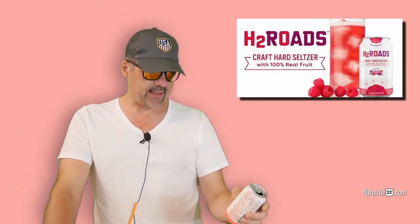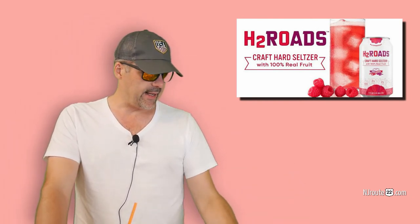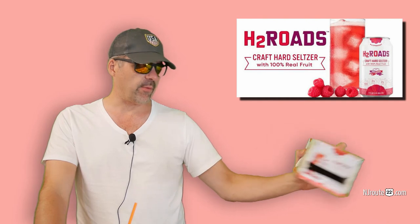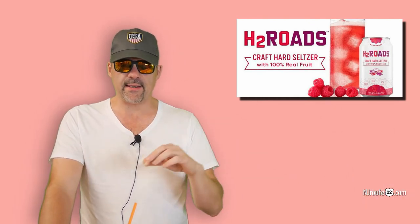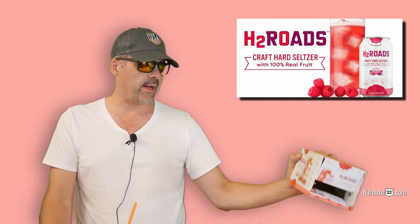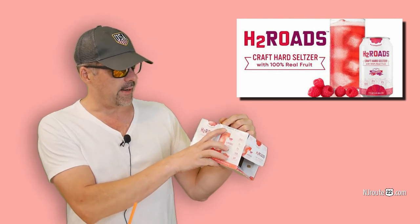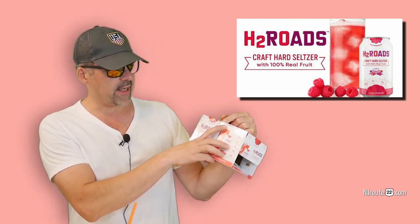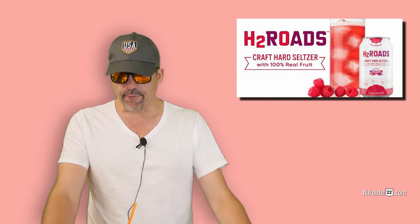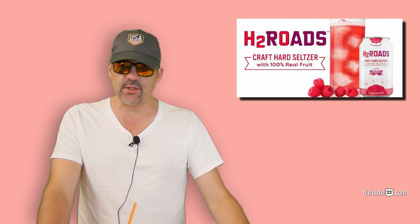I think I'm going to keep these guys in rotation and work my magic to see if I can get some stores to carry it cheaper. I welcome H2 Roads to the seltzer market and wish them luck. By the way, it just came out in August — they print the production date on the package; this was packaged on August 1st of 2019 at 12:52 PM. Have a good weekend.